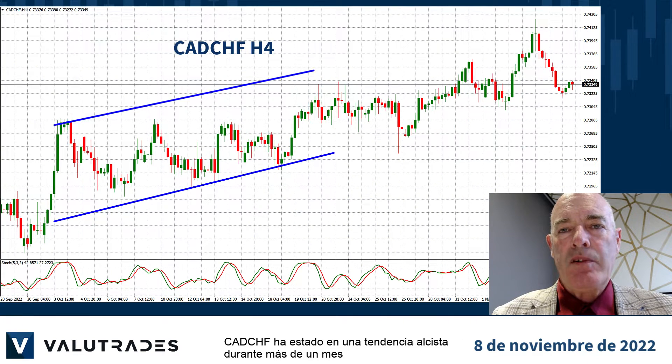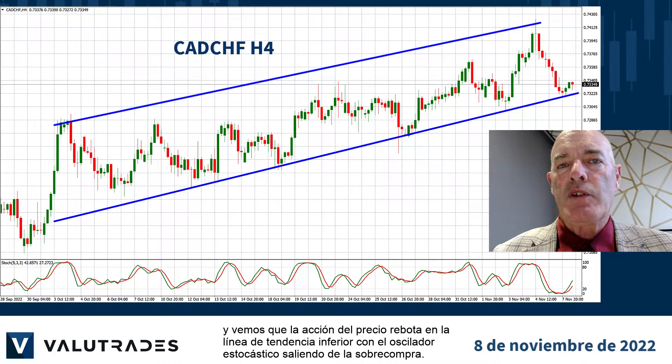CAD Swiss has been in an uptrend for more than a month, and we see price action bouncing off the lower trend line, with the stochastic oscillator turning up from oversold.